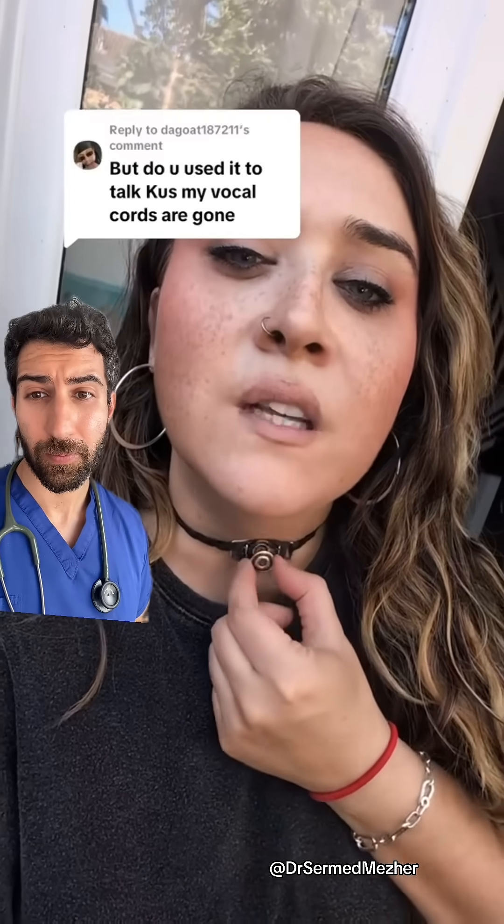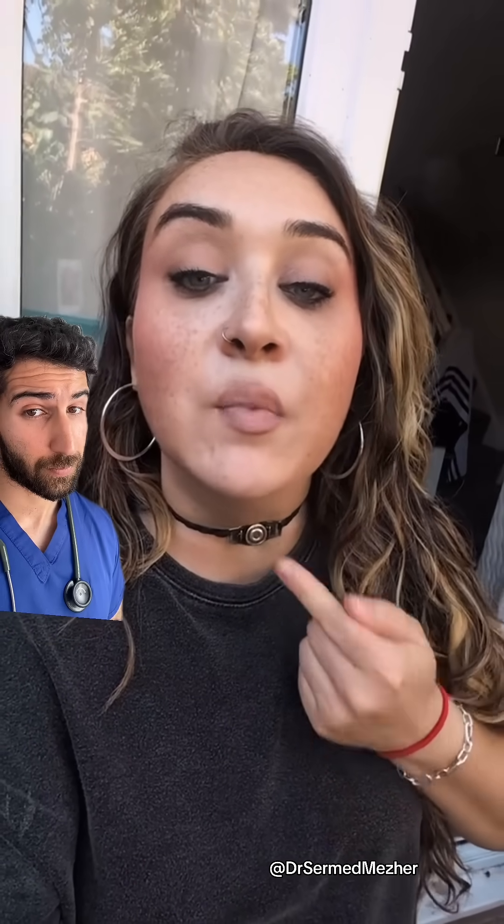Yes, I have this special valve in to talk. If I take it out, literally all the air comes out of it, so I have no voice. I have a special valve that pushes the air over my vocal cords so I can have a voice.